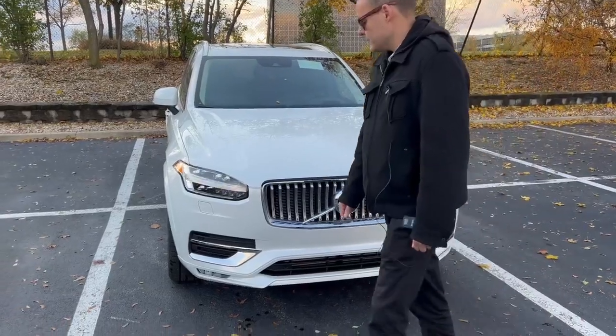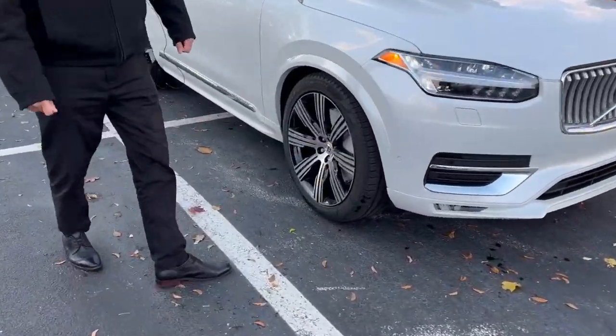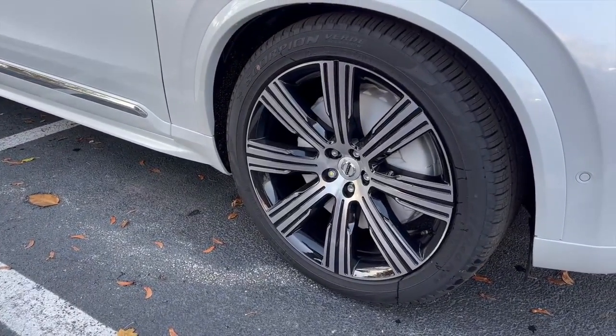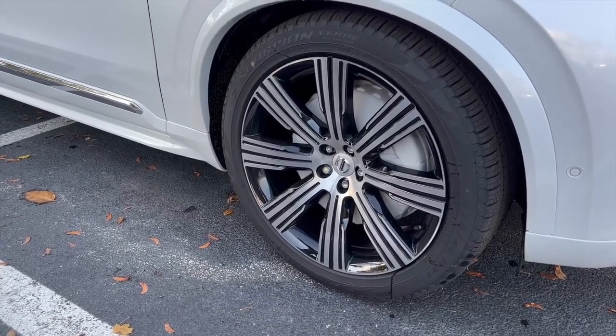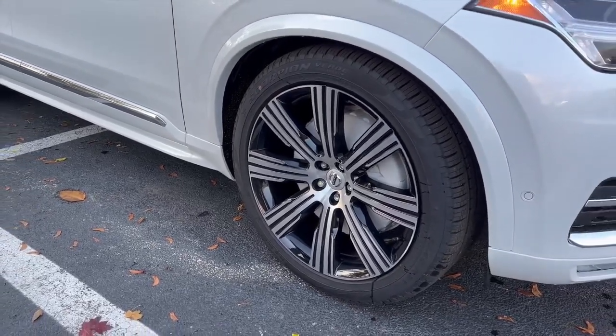Moving on to the side, this car comes with beautiful 20-inch wheels, which are standard on an Inscription. The XC90 can come with three different wheel sizes: 19-inch, 20-inch, and 21-inch, and in some cases you can get 22s as a special order.